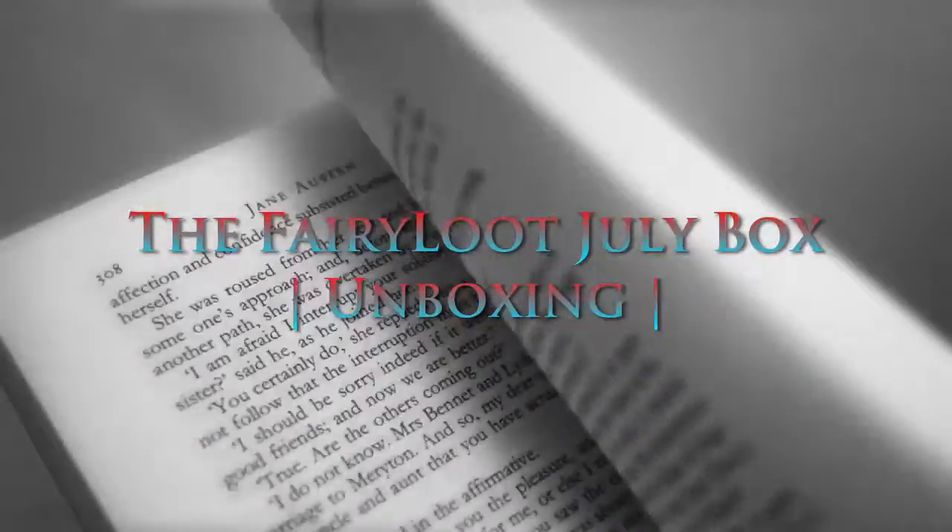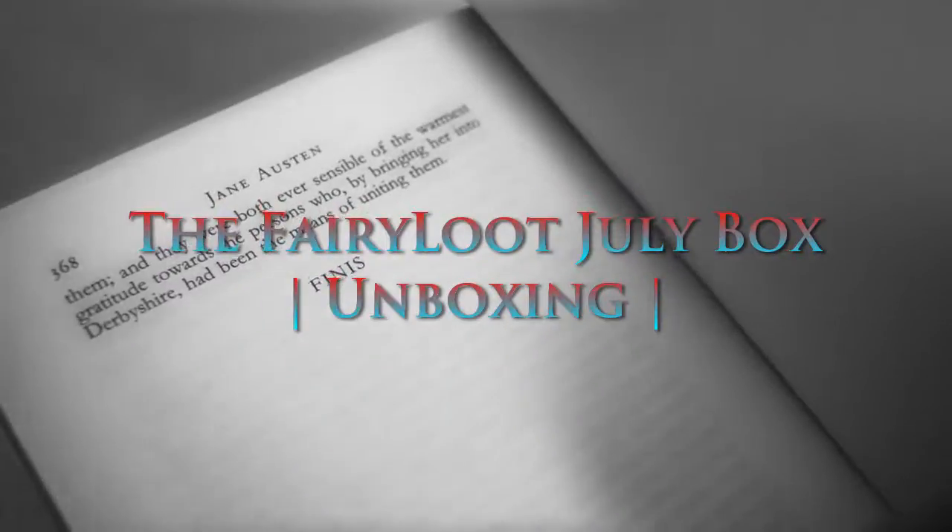Hello everyone, my name is Elsa and today I'm doing the July unboxing of the Fairyloot box. Back in June Fairyloot was giving some really interesting hints about their July Fairyloot box and it was really intriguing me — I really wanted to get my hands on one and I did. I'm so excited to unbox this. This is my first Fairyloot subscription box and it's really heavy. It came all the way from the UK because that's where Fairyloot is.